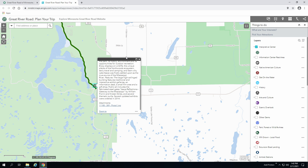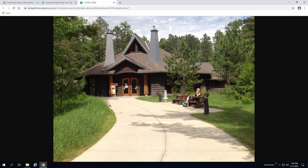Whether your interests are sport, history, nature, photography, or biking, this visitor center will guide you to it all. Scroll to the bottom to see the attached image of the visitor center entrance.